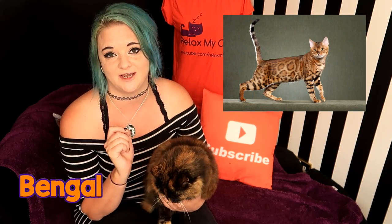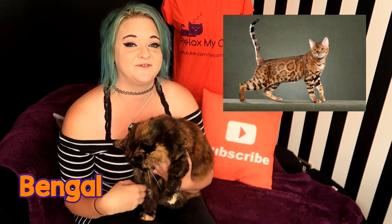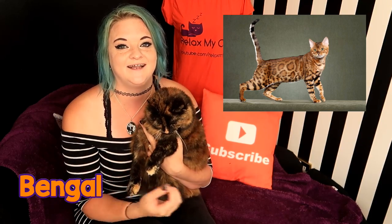Bengal cats have gorgeous spotted or marbled coats and it makes them look like tiny little leopards. As beautiful as they are, they are quite likely to suffer from degenerative eye conditions, heart conditions, and joint problems.